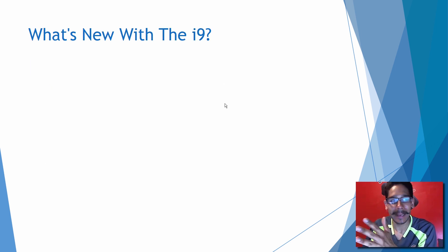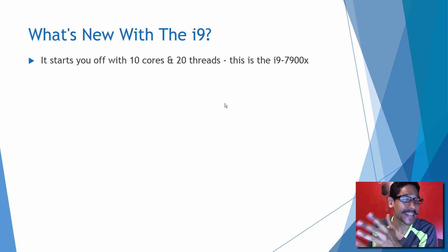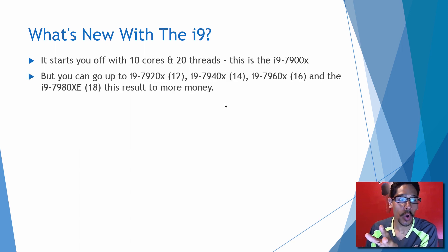So what's really new with the i9? It starts off with 10 cores and 20 threads. That's the i9-7900X, but you could go up to the i9-7920X with 12 cores, the 7940X with 14 cores, the 7960X with 16 cores, and the 7980XE with 18 cores.